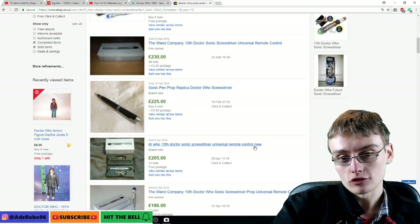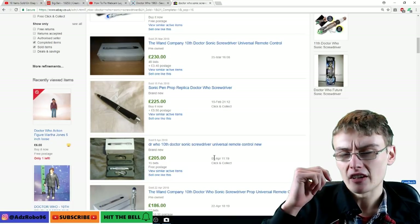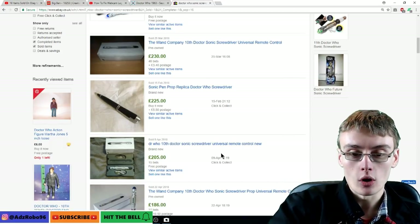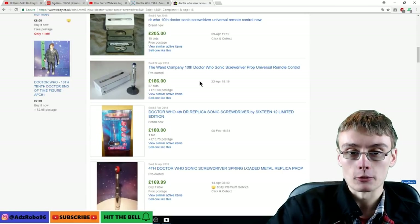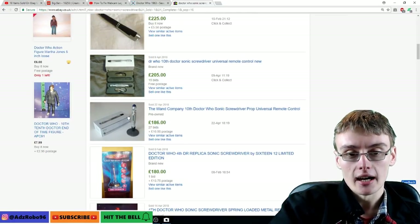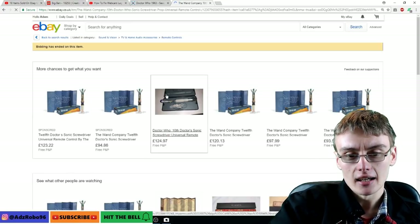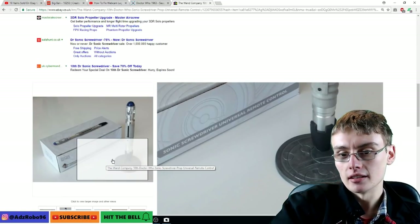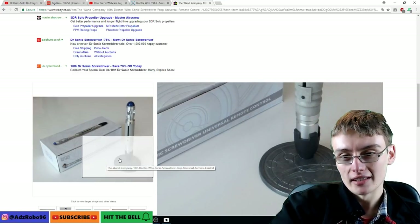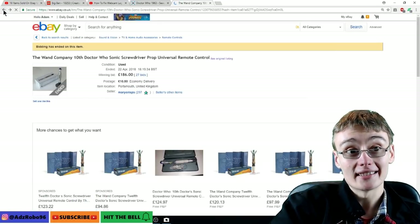The 10th Doctor sonic screwdriver universal remote control — what it actually is is a universal remote control so you can turn your TV on and off, change channels, with the sonic screwdriver. Very, very cool item. I was thinking of getting one. It went for £186 on bids and it comes with a magnetic stand that has Gallifreyan symbols on it, which is really cool. The box isn't particularly great, but the stand is really nice — it's absolutely superb. You can see they command a lot of money.